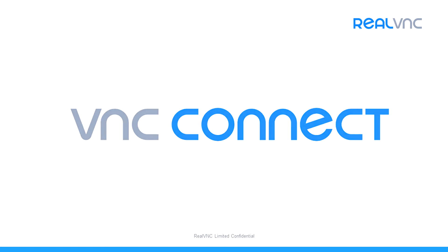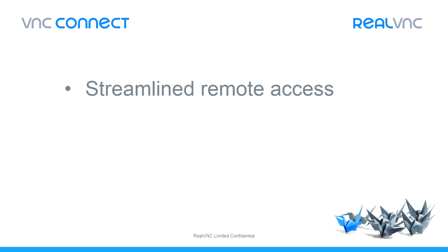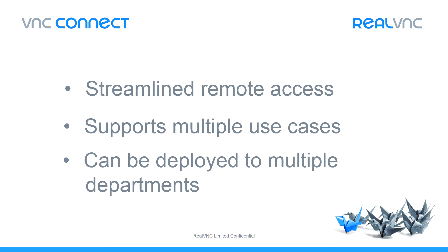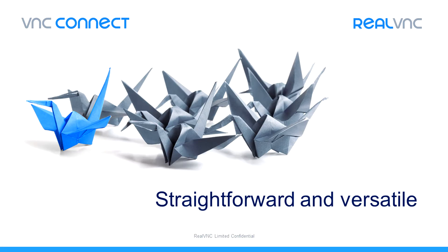VNC Connect is a streamlined remote access solution that focuses only on what our users need, without adding complex and unnecessary features. While a common use case for remote access is for IT help desk support, the most productive of our customers deploy our software across many departments with diverse applications. Unlike many of our competitors, VNC Connect is designed specifically to support a broad array of use cases. So what exactly is it that makes VNC Connect unique?